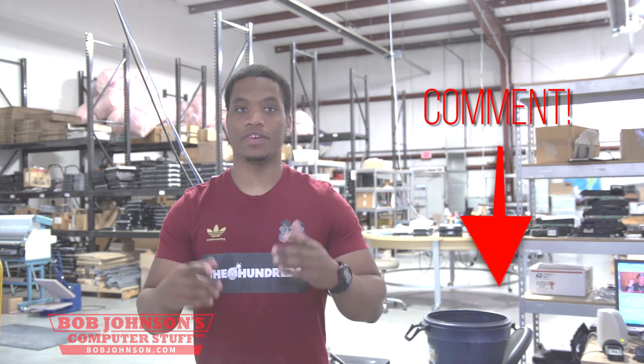Thank you for tuning in. If you have any questions please feel free to comment below. If you enjoyed the video and found it helpful and would like to see more, don't forget to hit that like button and subscribe to our channel. Remember, sharing is caring, so please share our videos to as many people as possible. Thank you in advance — until next time, I'm here at Bob Johnson's Computer Stuff. This is Solly signing out.